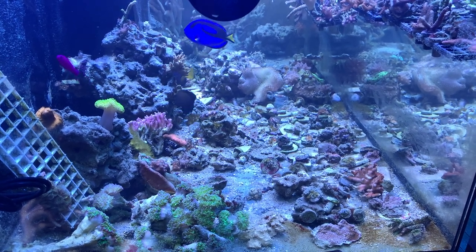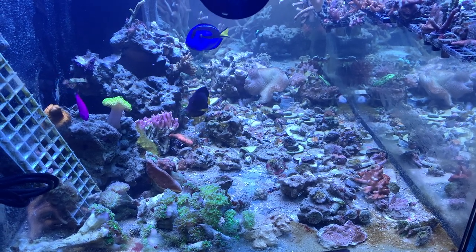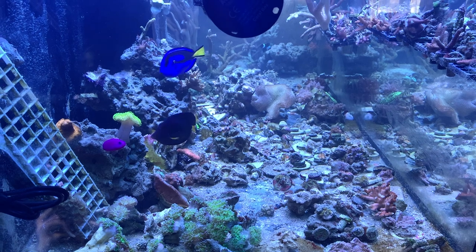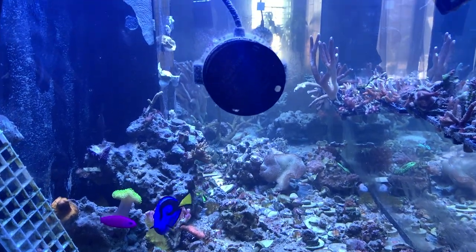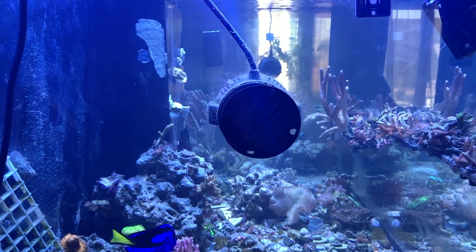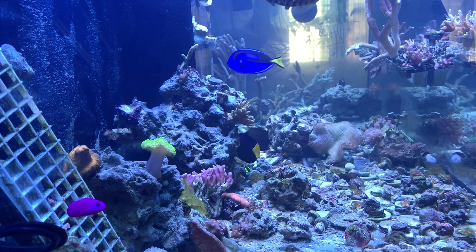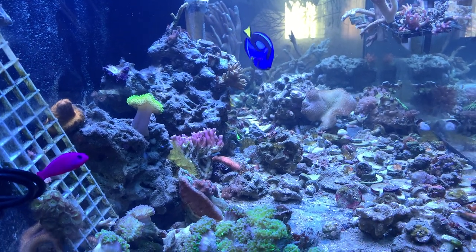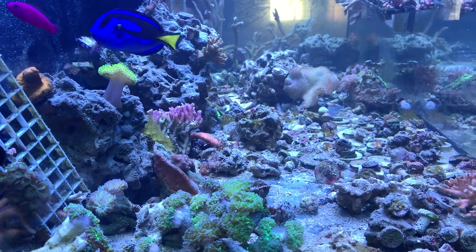This is the way the tank was right after the move — it was a big mess and I lost a lot of Zoas and things that I really wanted. I don't know what happened to them; some things just died. It was a big mess. I purchased those tiles to help clean up my tank, and you'll see what I'm talking about probably in the next video, in the next episode.